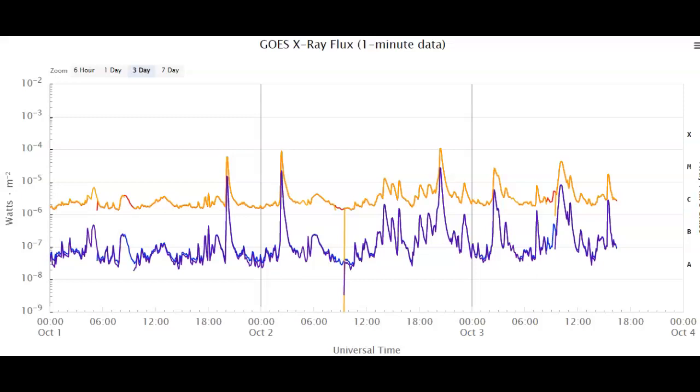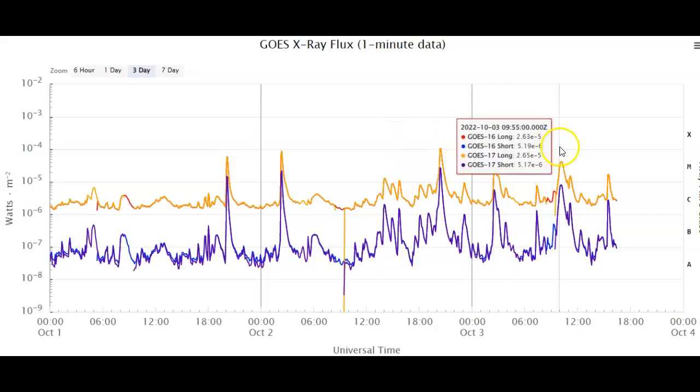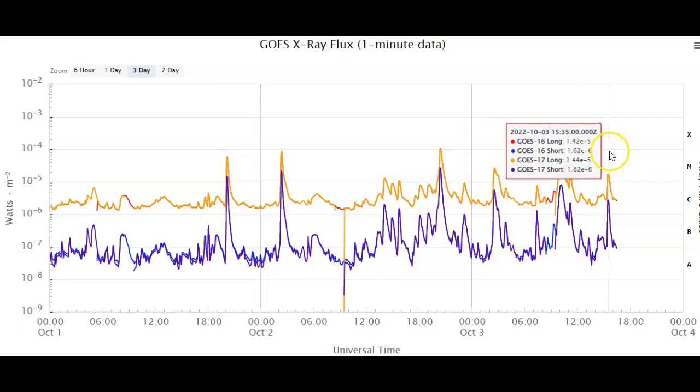Today alone we've seen four new additional M-class solar flares. Some have been generated by Sunspot AR-3110 and others generated by the new, more complex Beta Gamma Delta Sunspot AR-3112. Let's take a look at some of these flares — looks like they came in at about an M-2.5, followed by an M-4.25, followed by maybe an M-1.54, and then we just saw an M-1.72.